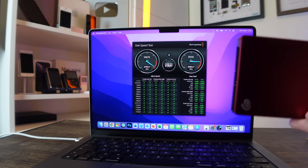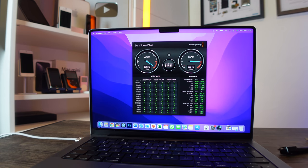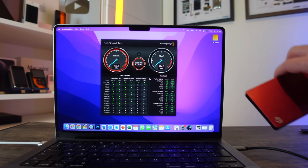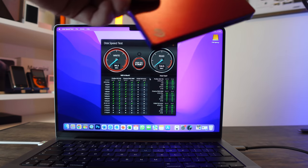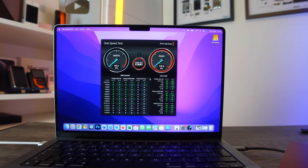Next I'm connecting the Seagate spinning drive — via a dongle — to test it. You can see the read speed is around 126, close to that 130 mark, and write speeds also hitting around 100 to 130.